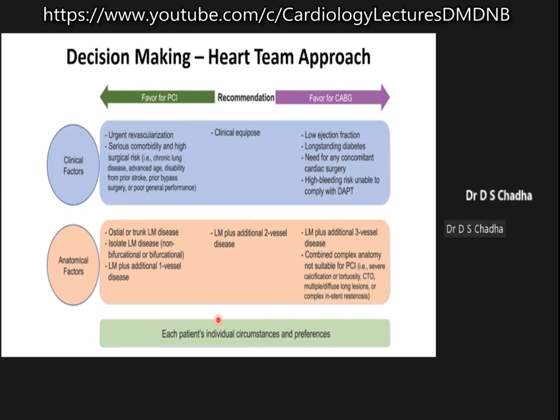Whenever you approach these patients, it is a heart team approach. You need to have your cardiac anesthetist and cardiac surgeon on board. Please do not by yourself decide whether to do angioplasty or send this person for surgery. These are critical lesions which supply a major chunk of the heart, and whatever decision you take will have a bearing on the results and the eventual outcome.